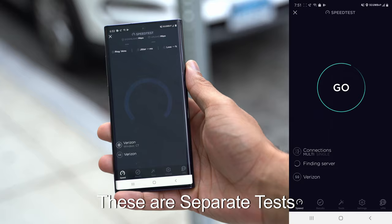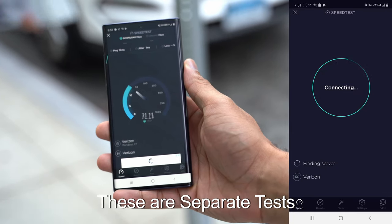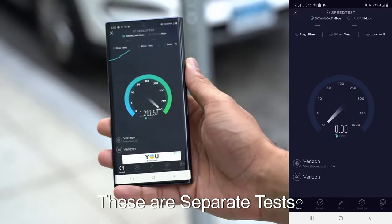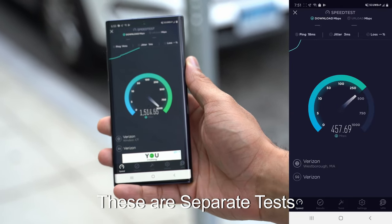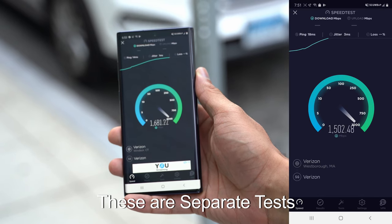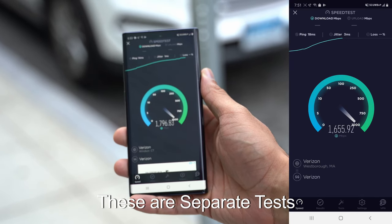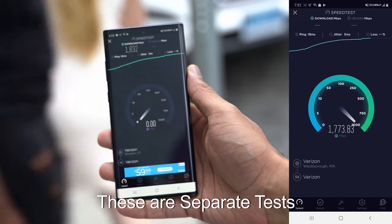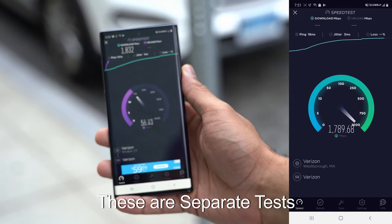The first test we did was the obligatory speed test. As you'll see through the several speed tests we ran, the download speeds you get from 5G on Verizon are ridiculous — anywhere from 1.2 gigabits per second all the way up to 1.8 gigabits per second on a couple of our tests. Blazing fast download speeds — that's faster than most home internet out there.